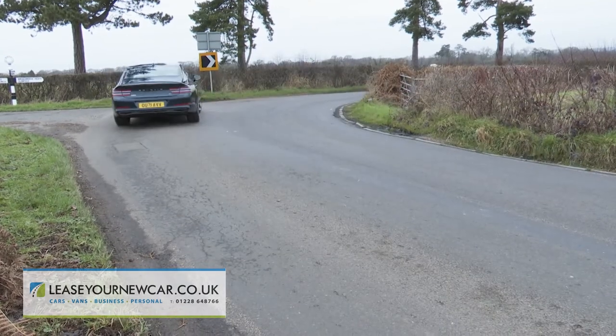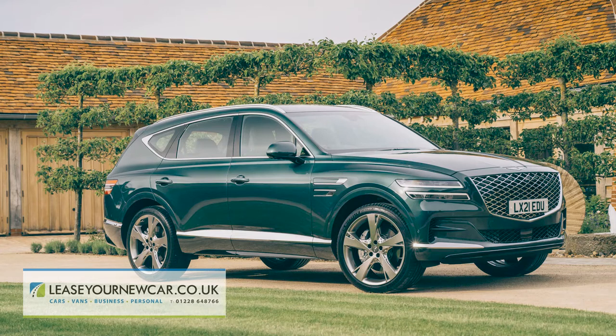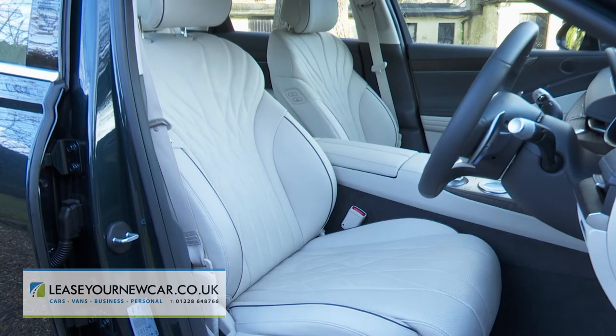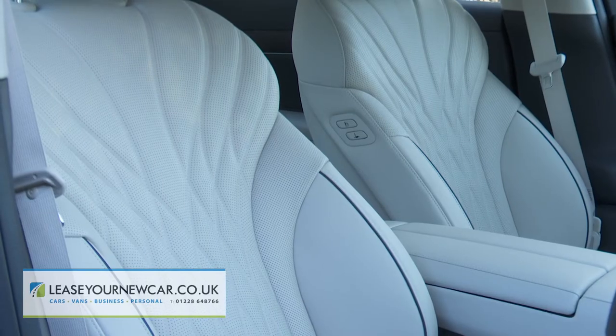We found that it actually handles better than we'd expected. It's a pity that you can't have the ELSD electronic limited-slip differential available on the GV80 SUV model, but if you have the optional ergo motion driver's seat, selecting Sport mode tightens the side bolsters around you.